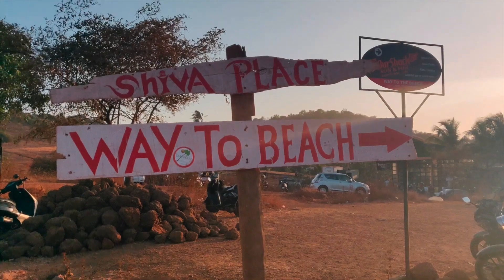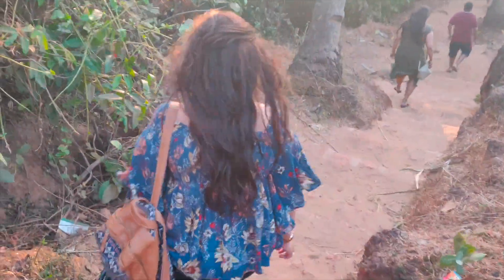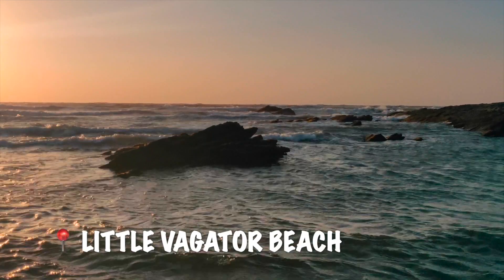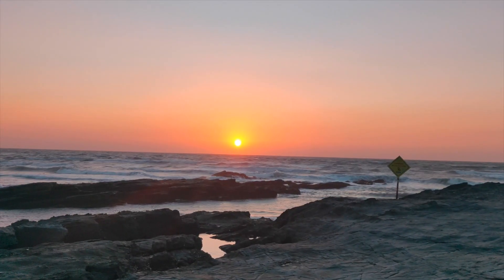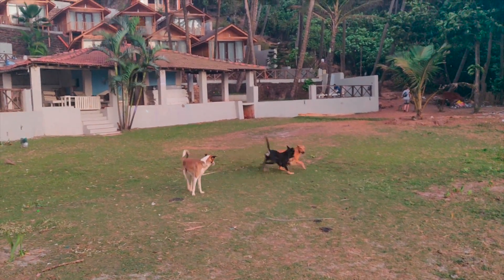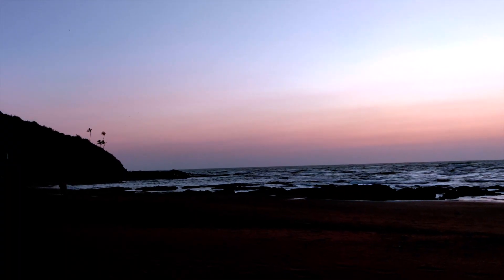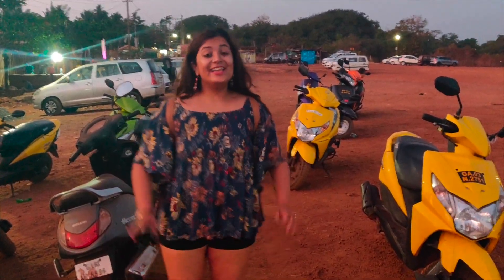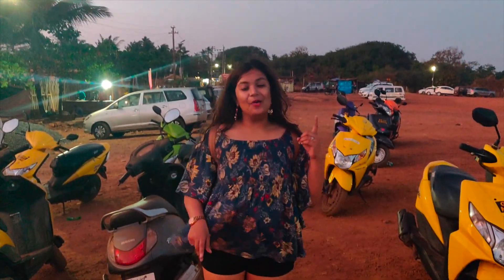We are at Little Vagadon Beach and we've come for sunset. A good part about this beach is that it has silver sand and it's less crowded and commercialised than other places. We just finished exploring the beach and I really really like it. If you want to watch the sun go down or come for sunrise, this is a very very good option for you to check out.